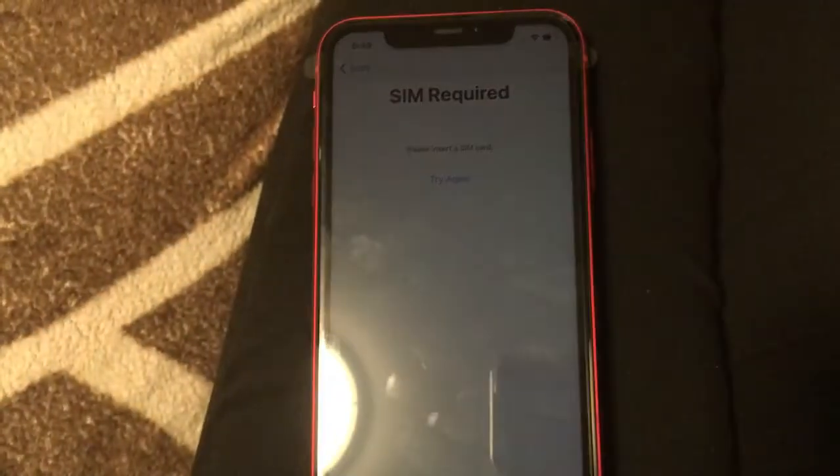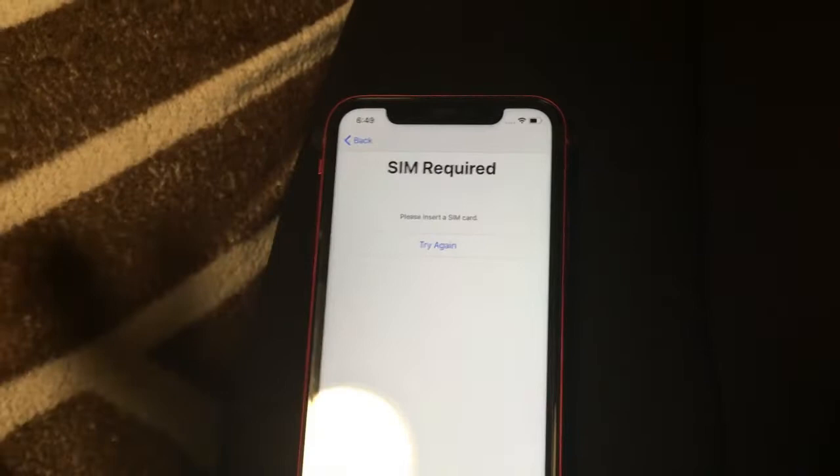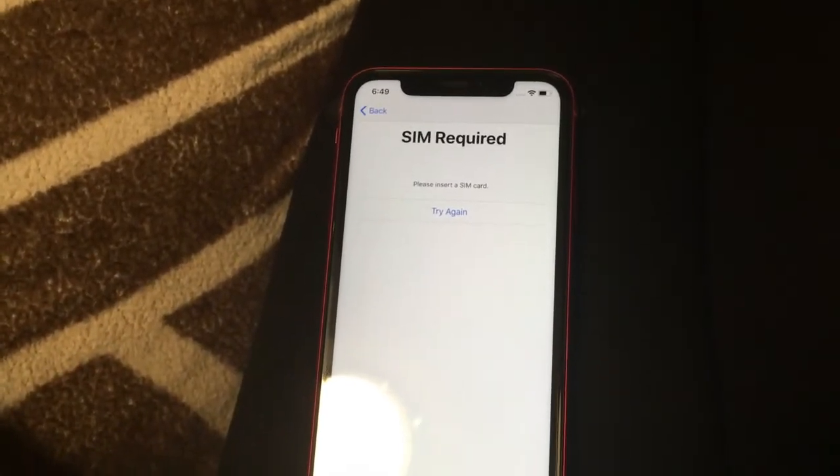So I'm going to take the SIM out of this one, and then I'll continue videotaping from my iPhone 11 so you guys can see the camera quality.